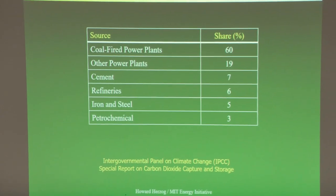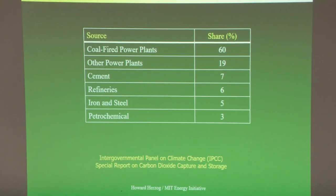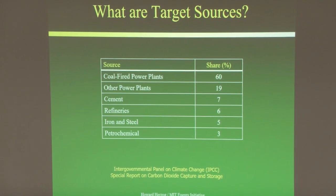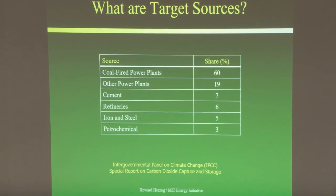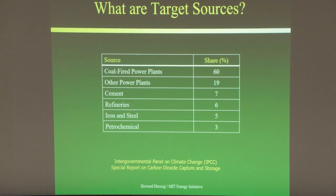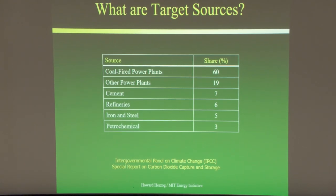In the IPCC report, we looked at where the big point sources are for end-of-pipe capture. The major category was coal-fired power plants — though that's changed a lot in Europe and the US, it's still the bulk of CO2 emissions in China and India. Other power plants, basically natural gas, were about 19%, and major industries — cement, iron and steel, and refineries — were the big targets.